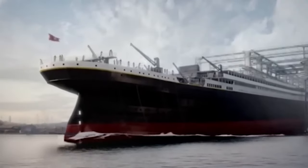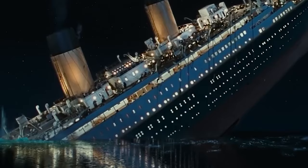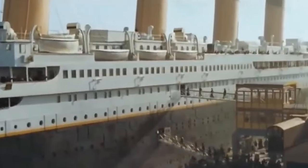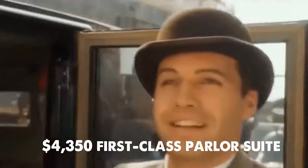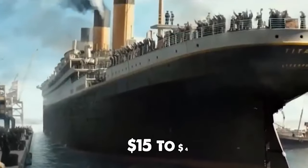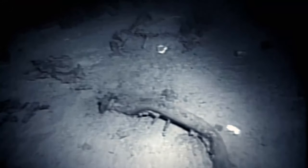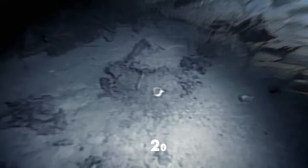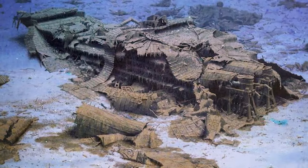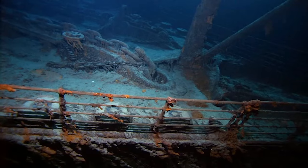The vessel also served as a mail carrier, carrying 3,364 bags of mail, with five workers perishing while attempting to retrieve 200 sacks during the sinking. Ticket prices varied from a $4,350 first-class parlor suite to a $15 to $40 third-class cabin bunk bed. The ship's tragic fate, discovered in 1985, has led to its designation as a UNESCO Cultural Heritage Site in 2012. The ongoing deterioration, caused by bacteria and natural forces, suggests Titanic's complete disintegration within 30 years.